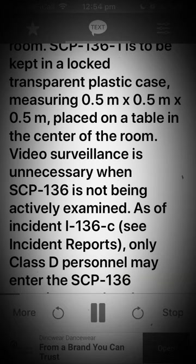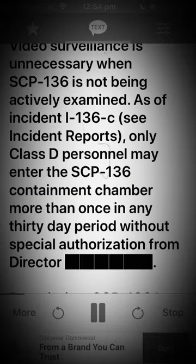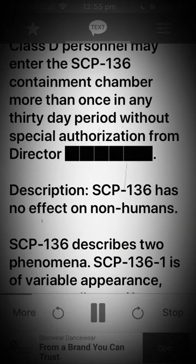Video surveillance is unnecessary when SCP-136 is not being actively examined. As of Incident I-136C, see Incident Reports, only Class D personnel may enter the SCP-136 containment chamber more than once in any 30-day period without special authorization from a director.